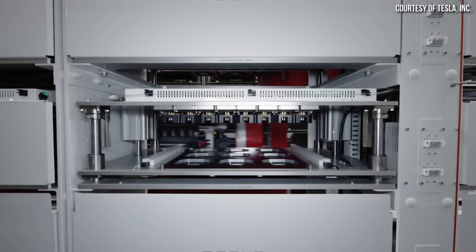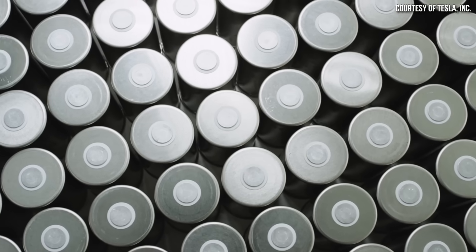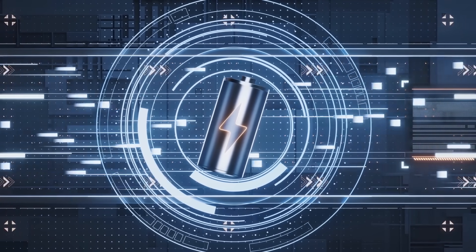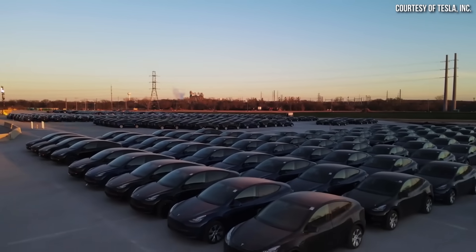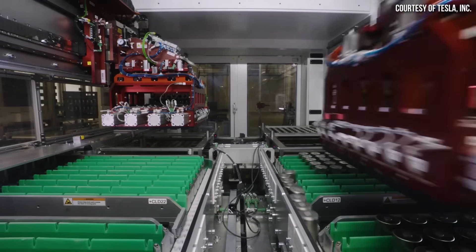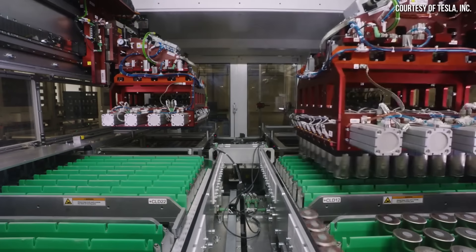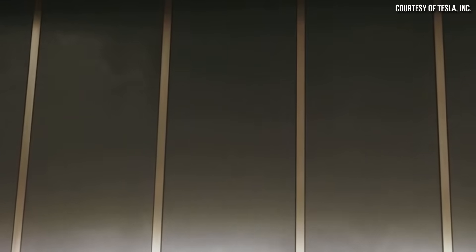Beyond scrap rate, even batteries that make it through the end of the production process aren't all suitable for automotive use. Battery factories grade their cells as A, B, or C grade based on performance characteristics, and generally only A-grade cells are suitable for automotive applications. Another metric I'd love to see from Tesla is how many of the batteries they're producing are A-grade cells suitable for automotive use, and what Tesla plans to do with lower-grade cells — whether they'll recycle them or use them elsewhere. I haven't got data on that yet, but it's encouraging that Tesla's scrap rate is down at Gigafactory Texas.